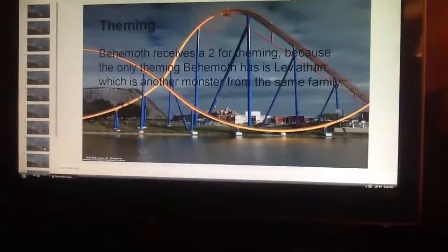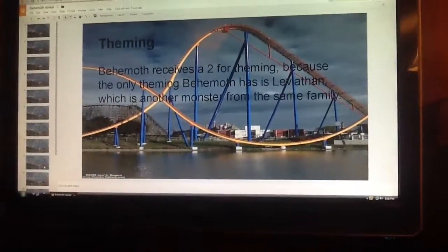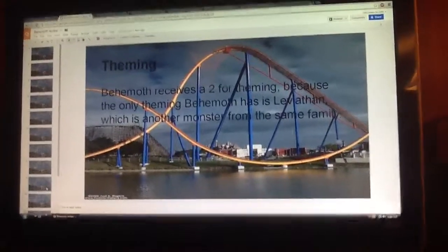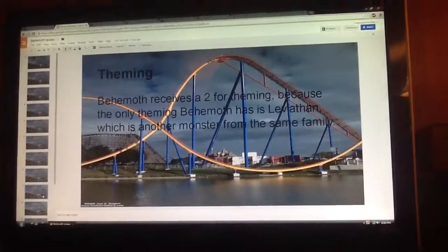Theming. Behemoth receives a 2 for theming, and here's why. There's Leviathan, which represents the other monster, but there really is no theming on Behemoth. If this review came out when Behemoth opened, Behemoth would get a 1 for this category. But since there's Leviathan now, it gets a 2.